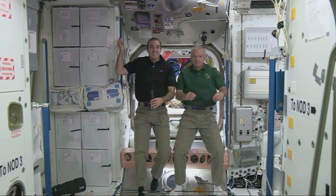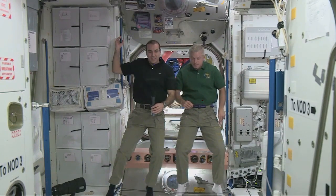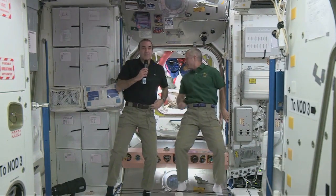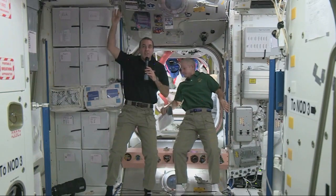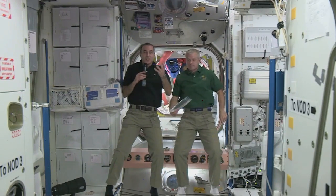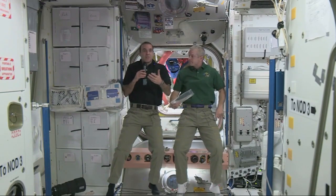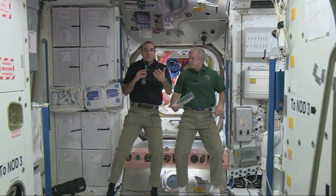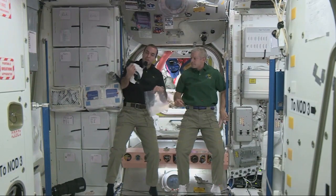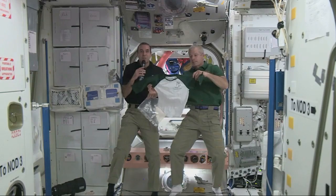My name is Sandra and this question is for Rick. We read that each astronaut has to keep personal items to a maximum of two pounds. What kinds of personal items did you bring? Every ounce is very expensive to launch into orbit, so we're allowed very few personal items. I brought pictures of my family, my watch, a ring for my wife, and little pieces of jewelry for friends and family. We also have this Sandy Hook School T-shirt that we brought up and will return to you when we get home.